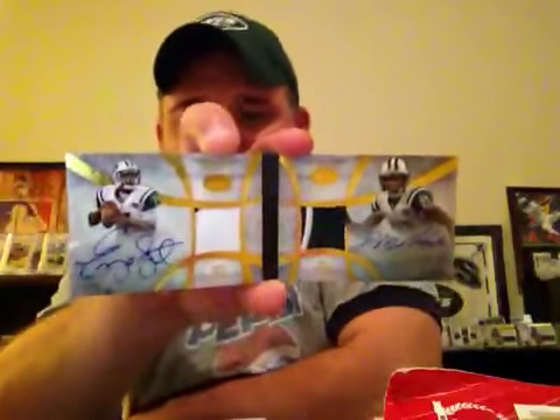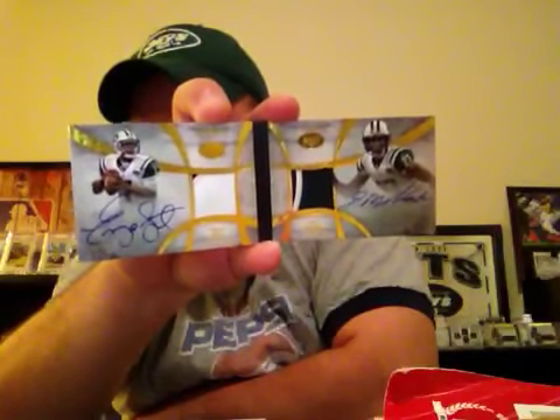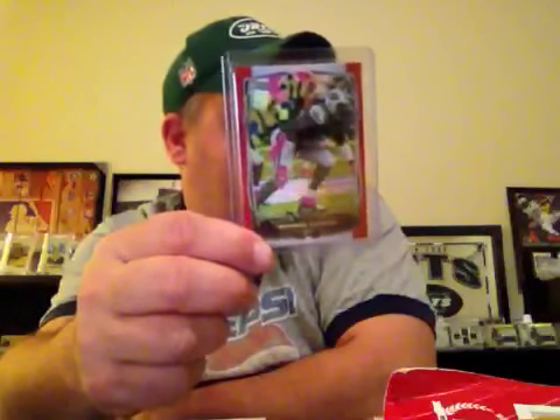If y'all didn't see my video for Eastern Connecticut Sports Cards, I had this in the background — is that a 15? Geno Smith booklet, very sick. Add to the Jets PC. Also got the 1-of-25 red refractor of Muhammad Wilkerson, so I think I just need the gold on that and I'm done with him.